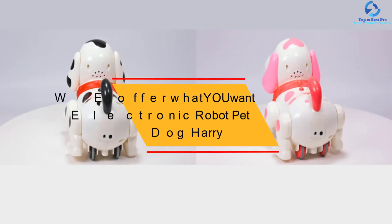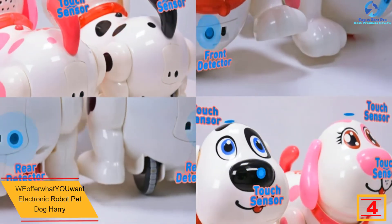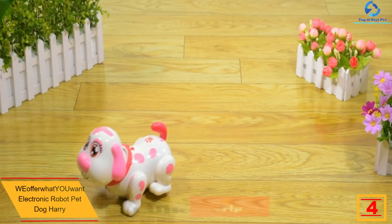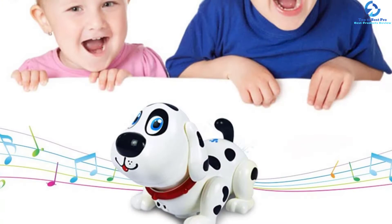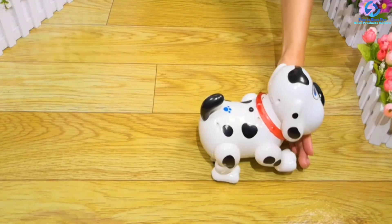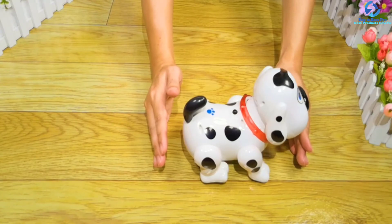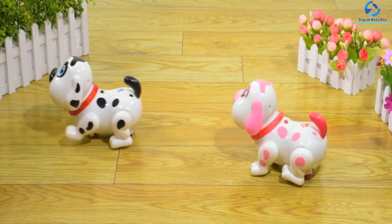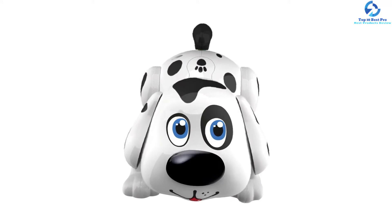At number 4, we have the WE Offer What You Want Electronic Robot Pet Dog Harry. This is another interactive battery-operated robot pet dog that is responsive to touch. Just like any robot toy puppy, it does singing, walking, plays music, barking, talking, and dancing. This amazing robot pet dog is ideal for two-year-olds and above. It comes already equipped with batteries, making it ready to entertain your kids right away. It is certainly a cute Dalmatian robot pet puppy for family fun. With its sensor, Harry is responsive to touch and hence a good autism toy. Harry can also chase and play on a smooth surface, and there is a money-back guarantee for satisfaction.